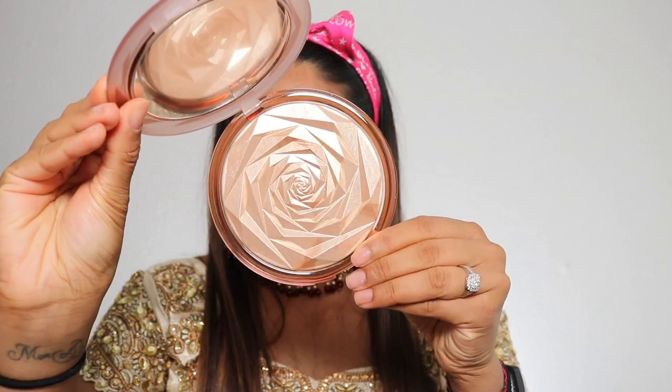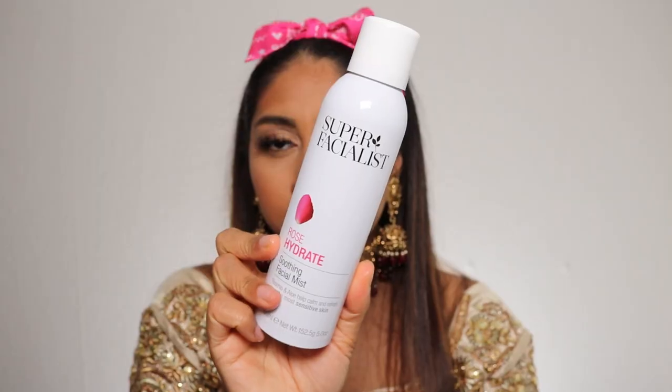I'm so excited to try the new Huda Beauty Nymph all-over highlighting powder in the shade Flora — the packaging is a 10 out of 10. Let's try this on the skin. No ashiness — it's like a glass highlight. I could stare at this all day, it's so pretty and it wears really nicely. I also got this new Super Facialist Rose Hydrate soothing facial mist, which I'm putting all over because my skin needs hydration — it's been more on the drier side lately. I love that it has a continuous mist; I'll just let that sink in.